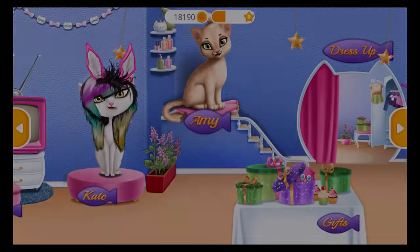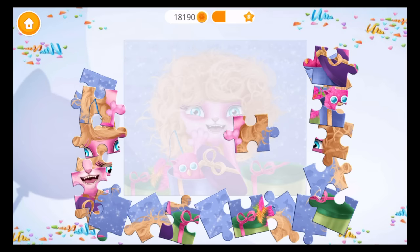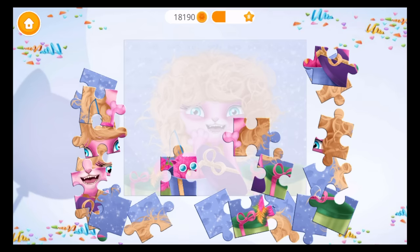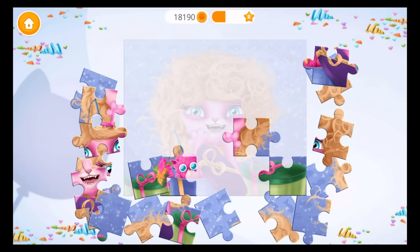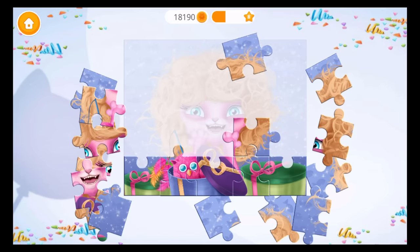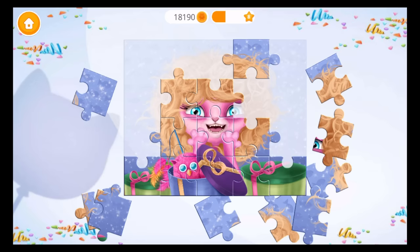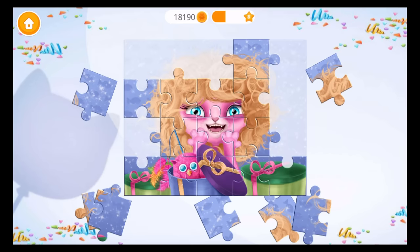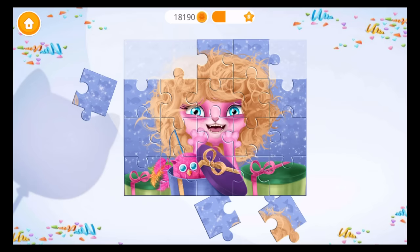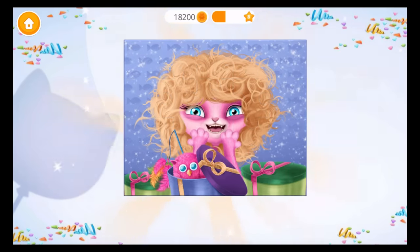Let's get ready! Play more to unlock new levels. Let's do the puzzle! Thank you. You're the best!